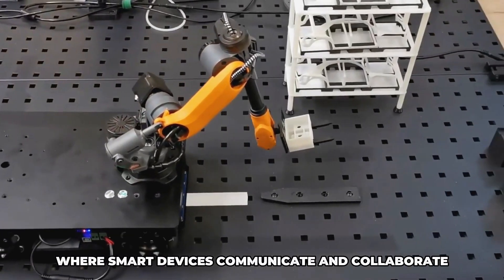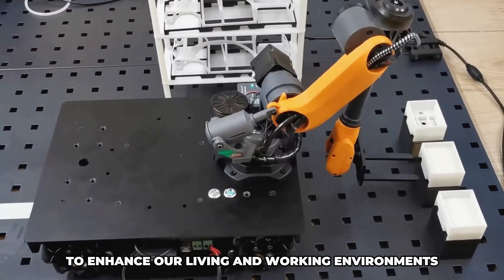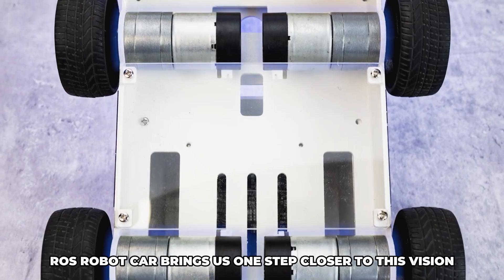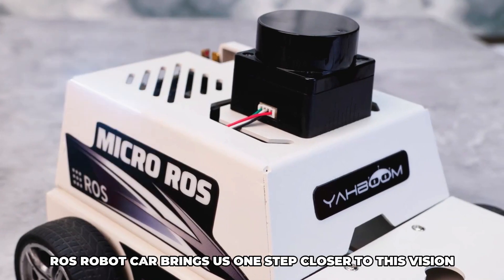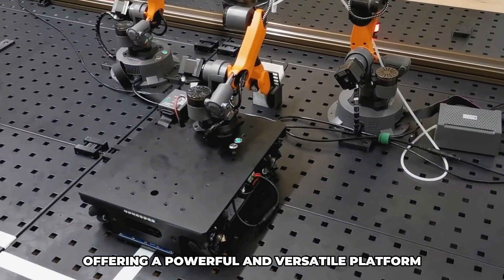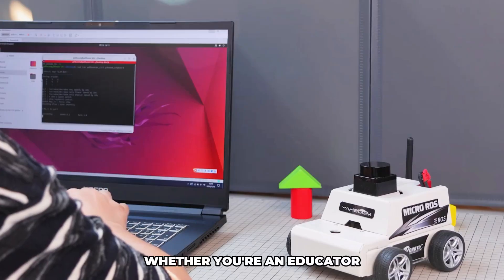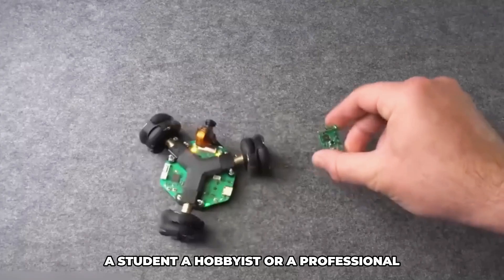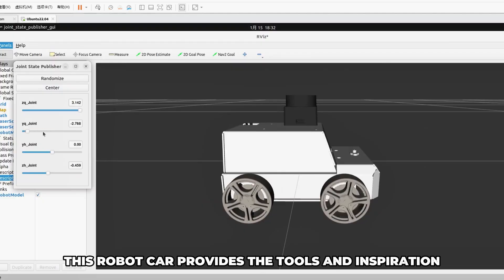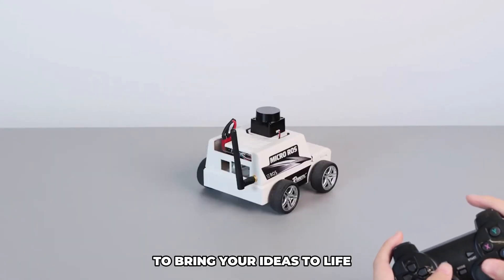Imagine a world where robotics and IoT seamlessly integrate into everyday life, where smart devices communicate and collaborate to enhance our living and working environments. The Micro ROS robot car brings us one step closer to this vision, offering a powerful and versatile platform for exploring the possibilities of connected robotics. Whether you're an educator, a student, a hobbyist, or a professional, this robot car provides the tools and inspiration to bring your ideas to life.